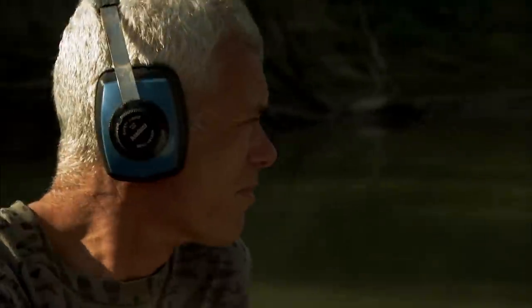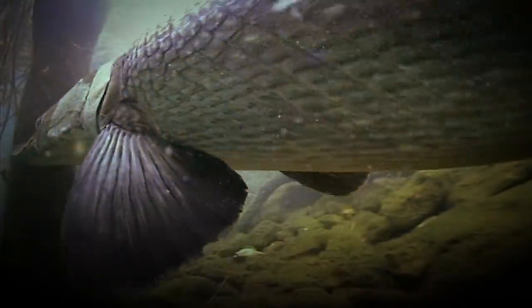140 miles from the ocean, I'm on a mission to get face-to-face with a monster of the deep south — the alligator gar, a shark-sized river dweller.